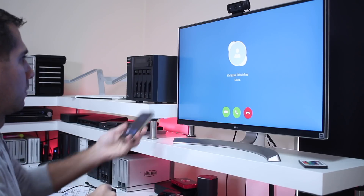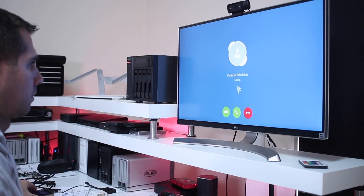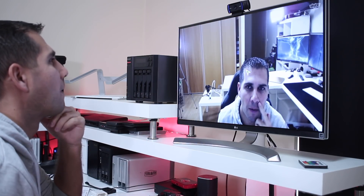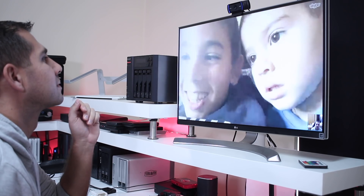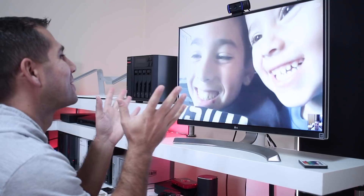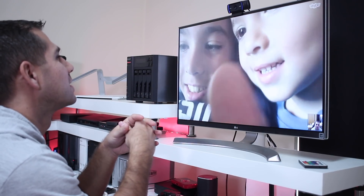You can see some footage from my testing — I tested it alone and also played around with my kids while they used my wife's iPads in the living room. I had audio, video through the webcam, and everything worked great with no issues at all on these machines.